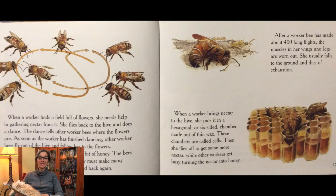It takes a lot of nectar to make a little bit of honey. The bees can't carry much nectar or pollen. They must make many journeys from the hive to the flowers and back again. After a worker bee has made about 400 long flights, the muscles in her wings and legs are worn out. She usually falls to the ground and dies of exhaustion.